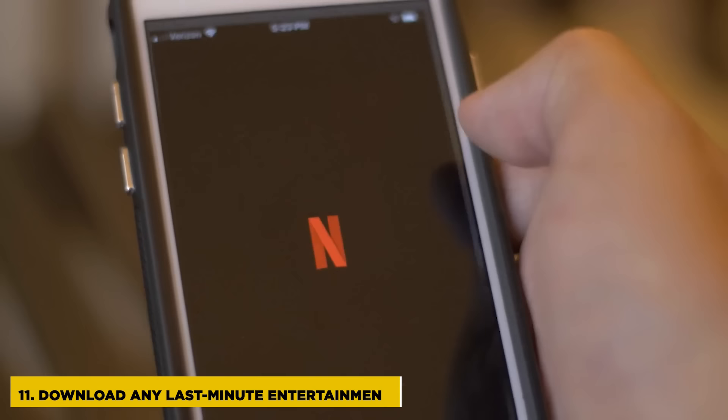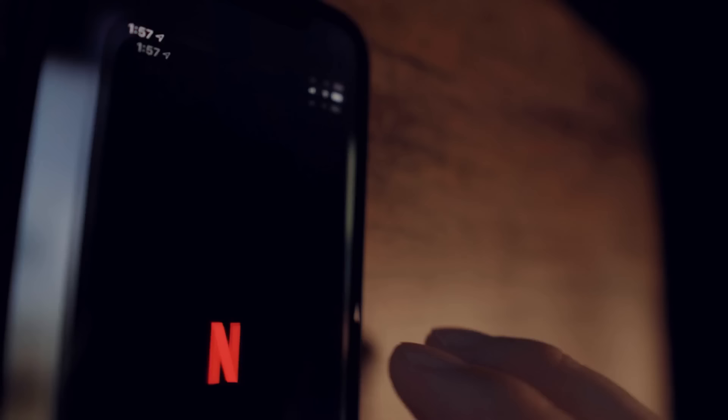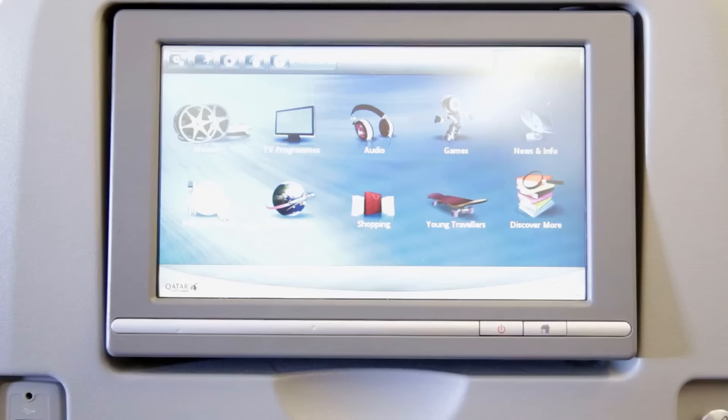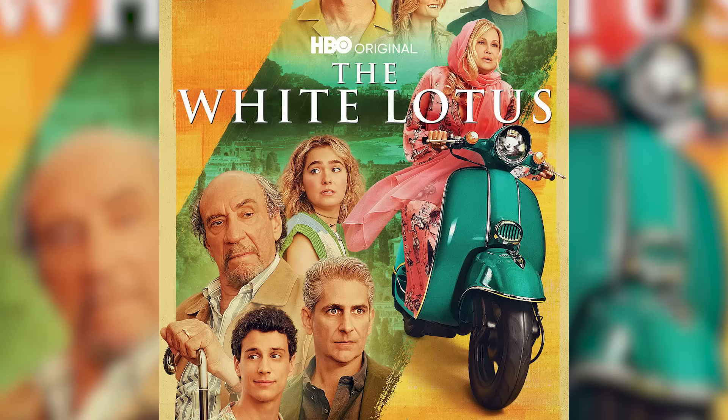If you haven't already, it's your last chance to download any content for the flight. It's definitely better to do this before you leave home, but if you do have a data connection, you will have a few minutes left to download Netflix episodes, movies, podcasts, or music to your device. Many travelers use these last moments of connection to check reviews for the TV series and movies available on the seatback entertainment system. Let us know down in the comments the last thing that you watched on a plane.